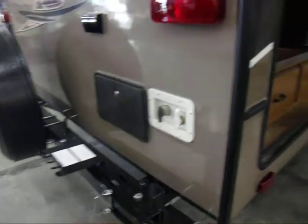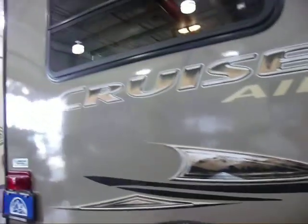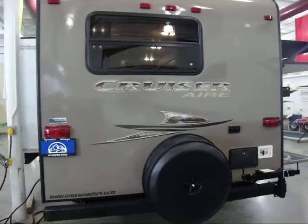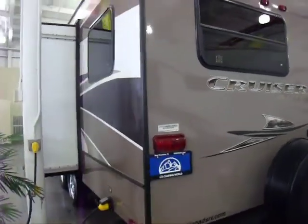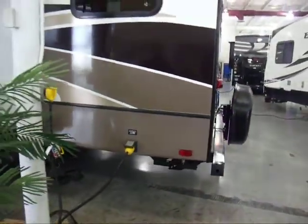Outdoor shower. This one here has two slides. The Cruiser Air is very nice, very unique. I'll show you the inside features in a minute. I just wanted to give you a walk around in the back. This is a 50 amp service.